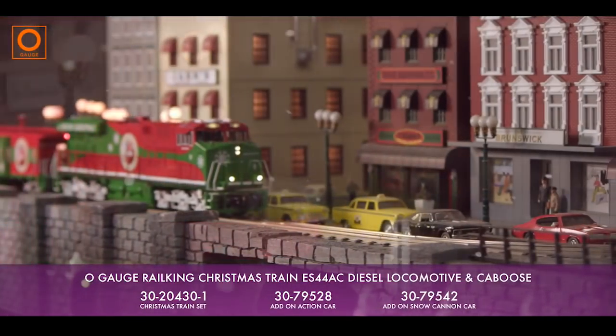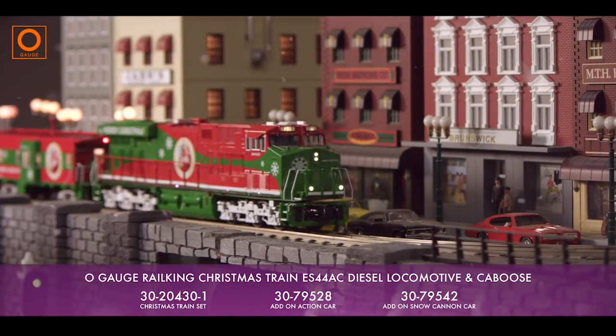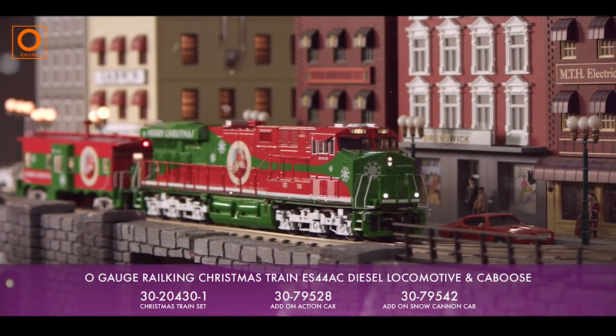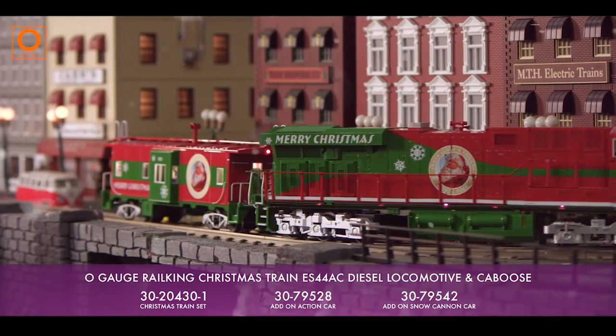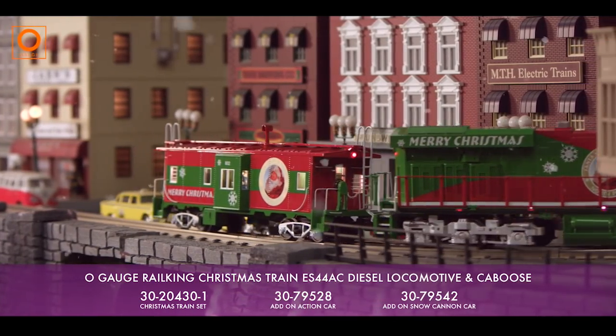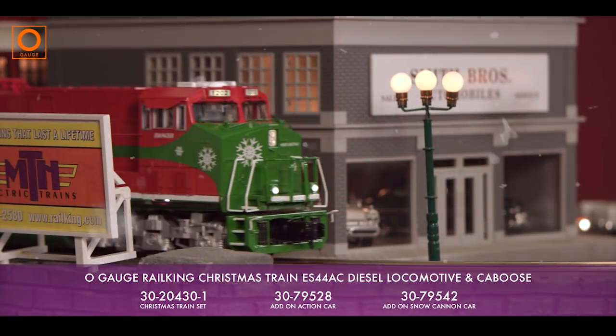Just like all of our current models, the locomotive in this set features our revolutionary ProtoSound 3.0 system, with prototypical diesel locomotive sound effects, including a separately controllable modern horn and bell, mechanical sounds, and crew radio chatter.